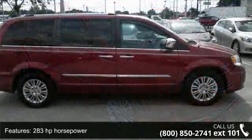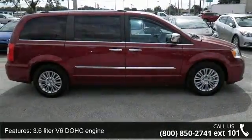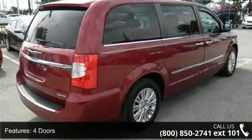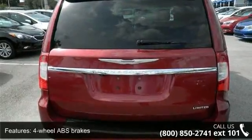Enjoy these notable features: 283 horsepower, 3.6 liter V6 DOHC engine, 4 doors, 4 wheel ABS brakes, 8-way power adjustable driver's seat, and AC power outlet.